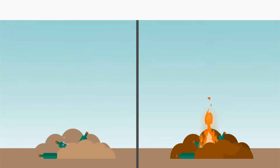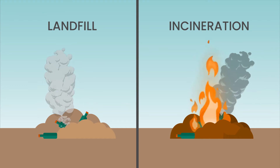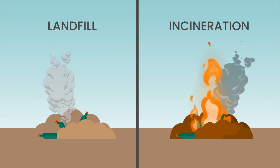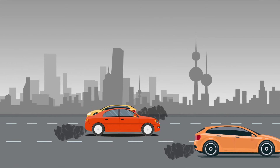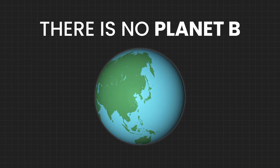Plastic will contribute to greenhouse gases, and by 2050 plastic could emit 56 billion tons of greenhouse gas emissions. Also, standard gasoline contributes to increased air pollution by emitting greenhouse gases from the exhaust. There is no planet B.